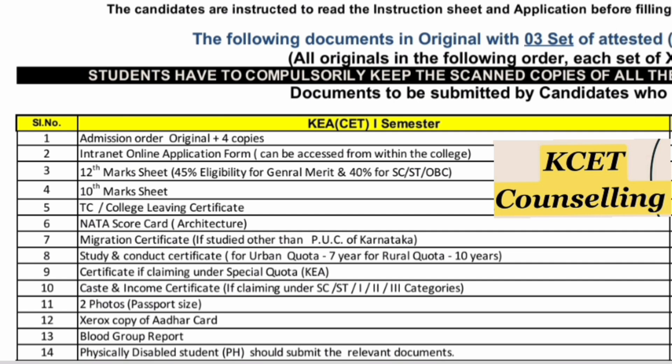You also need the 12th mark sheet, 10th mark sheet, TC or college leaving certificate. If a student is from a KEA architecture background, they will require the NATA scorecard. Migration certificate is required if you studied from any PUC college outside Karnataka. A study certificate is required to prove seven years of study in Karnataka — both study and conduct certificates are required: seven years for urban population and ten years for rural population.